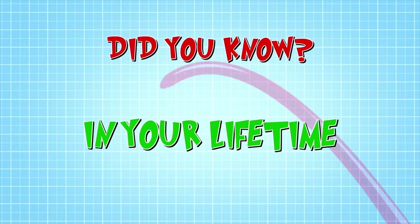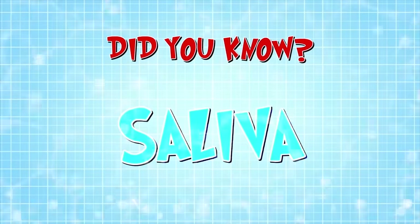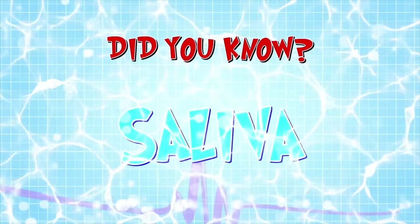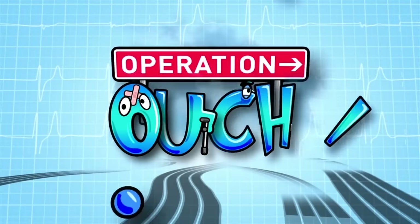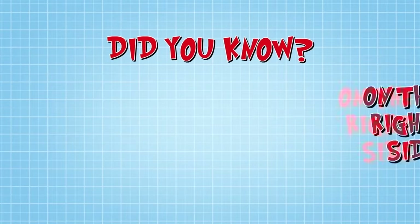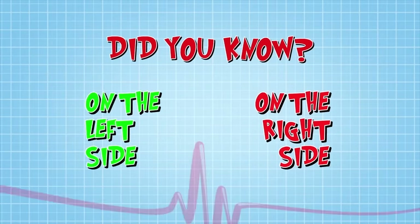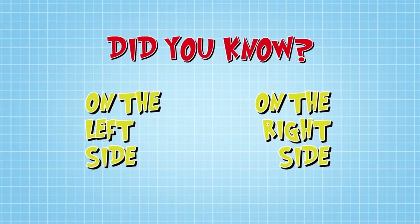Did you know that in your lifetime, your mouth will produce enough saliva to fill two swimming pools? And did you know you're more likely to chew your food on the right side of your mouth if you're right-handed, and on the left side if you're left-handed?